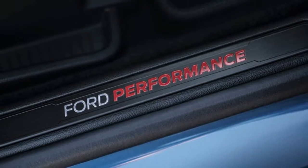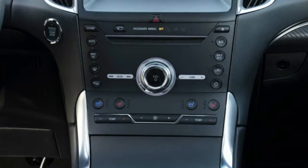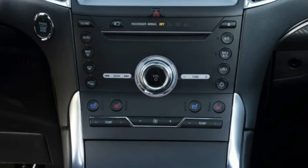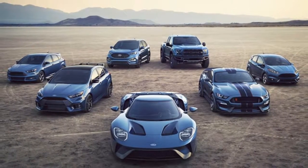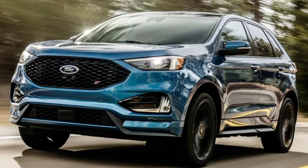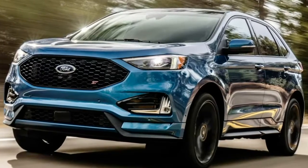Ford isn't saying what the Edge ST will do, but the Edge Sport could dispatch zero-to-60 in about 5.7 seconds and run the quarter mile in 14.3. You can expect the new Edge ST to better those numbers. What we do know is that the Edge has been tightened up all around in ST spec.